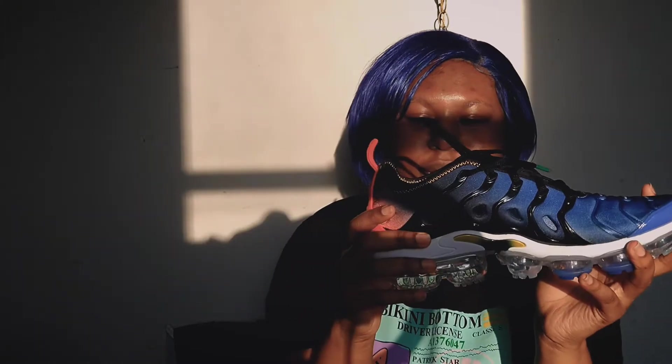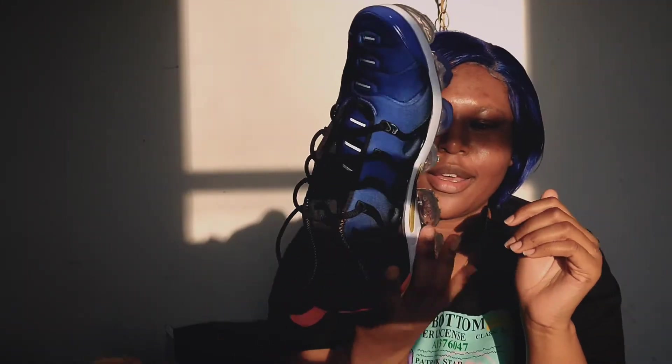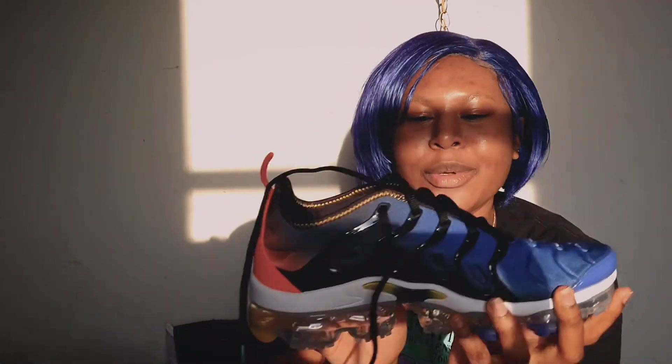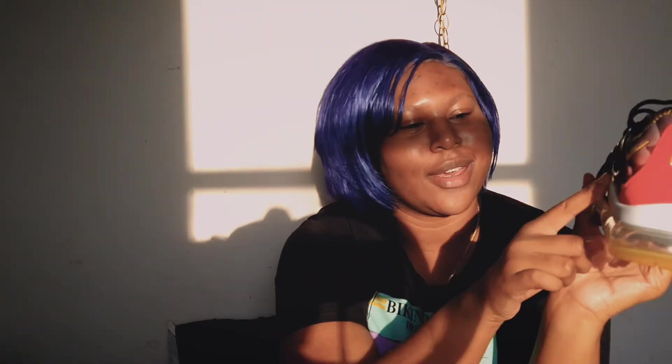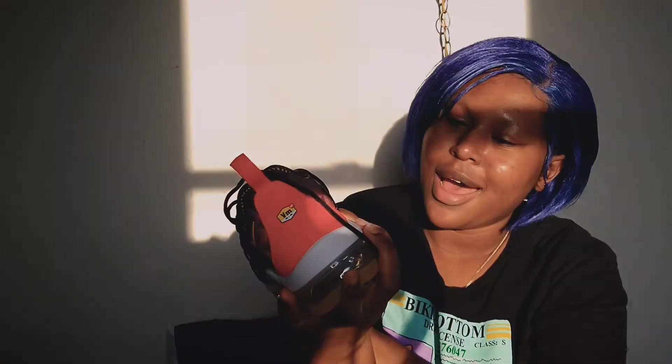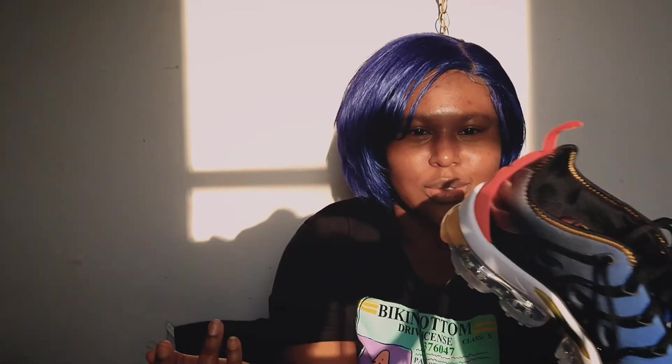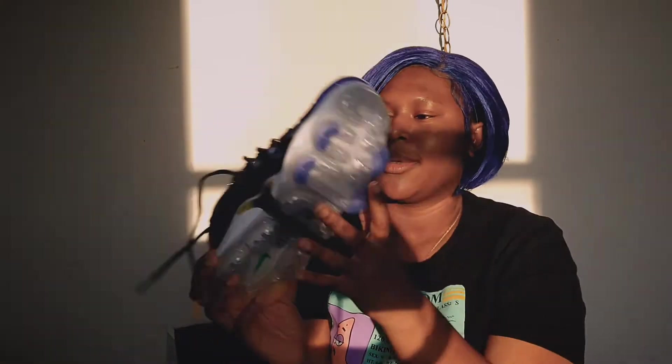Now here's the big purchase: I got these Nike Vapor Max Plus. I don't have money, okay — that's why this shopping addiction doesn't make sense! I just thought the colorway was so nice — the red, yellow, and blue. It was a random buy at midnight, but they fit great. Everybody said the soles would be hard but they were not hard at all.